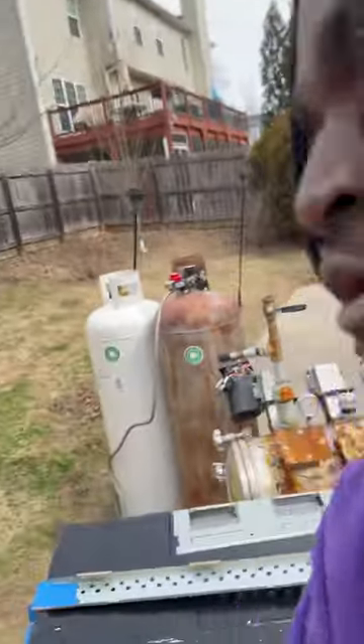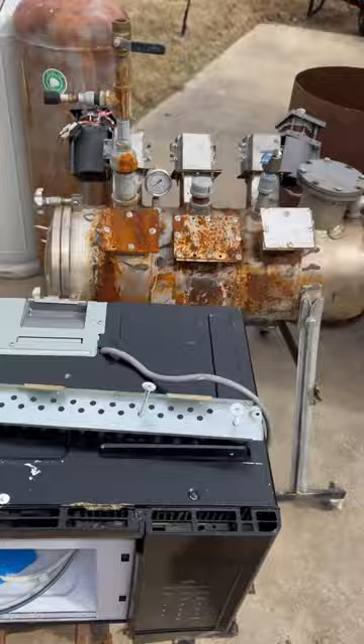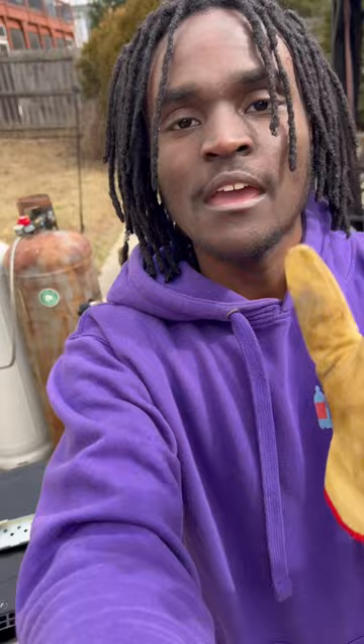Did you know that you can use microwaves to turn plastic waste into fuel? This is my fourth plastic-to-fuel microwave reactor that turns plastic into fuel like gasoline, diesel, and jet fuel, and we're working to build my fifth.